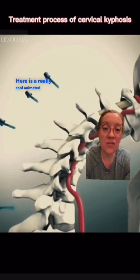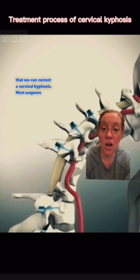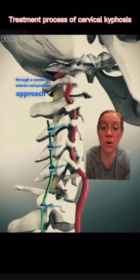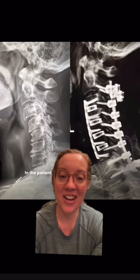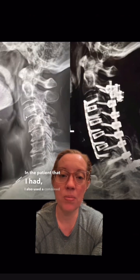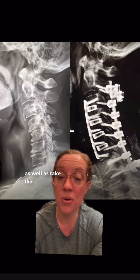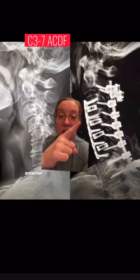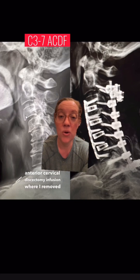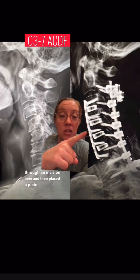Here is a really cool animated video that shows one way we can correct a cervical kyphosis. Most surgeons use a combined anterior and posterior approach to completely correct and reduce a patient's alignment. In this patient, I also used a combined anterior and posterior approach to reduce his kyphosis, restore his natural alignment, and take the pressure off his spinal cord. I did a four-level anterior cervical discectomy and fusion, removing four discs from the front of his spine through an incision and then placing a plate and screws.